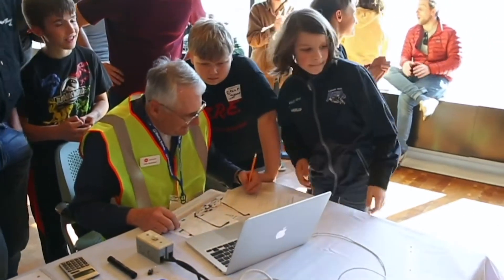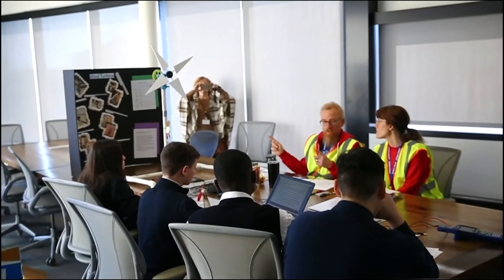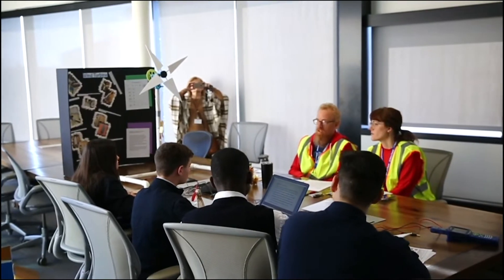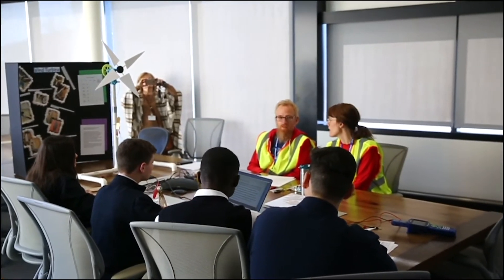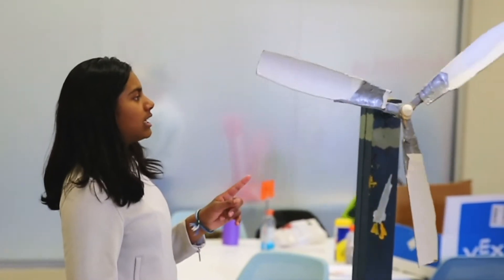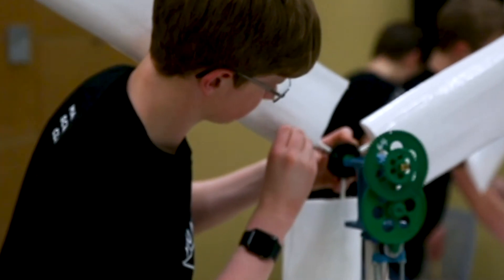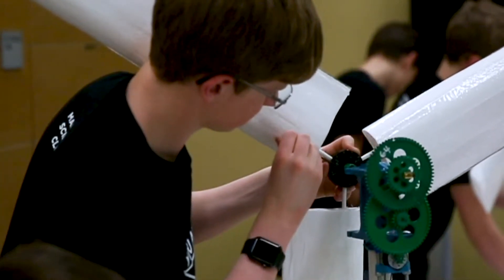We could go on and on about all the skills students gain from participating in Kid Wind engineering and design process. They learn how to test variables, how to design and experiment. They learn about electricity — amps, volts, watts, joules, generators. They learn the science behind wind energy and learn about airfoils and blade design and pitch angles.